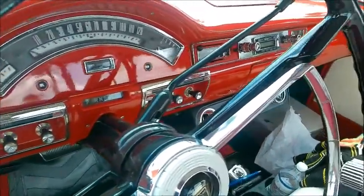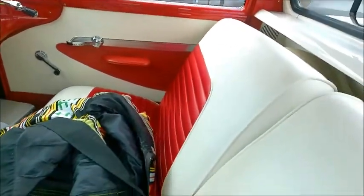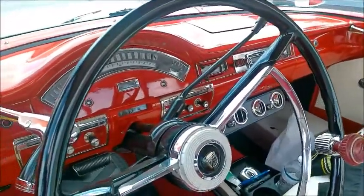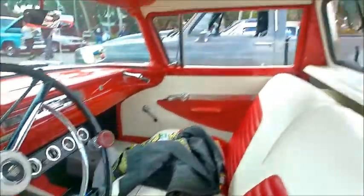They have dual spotlights that also function as side view mirrors. The cab has air conditioning, as you can see, and an automatic transmission.